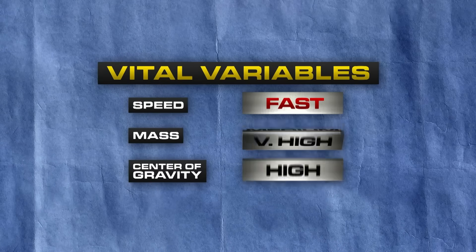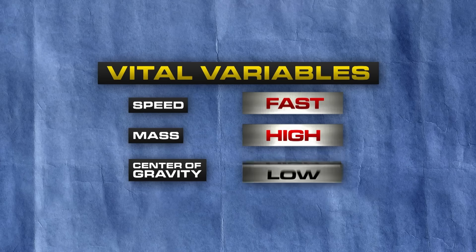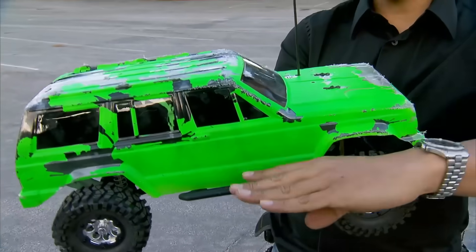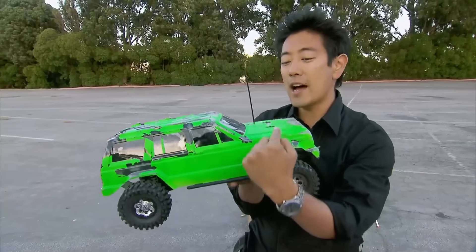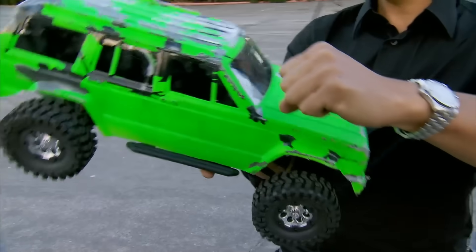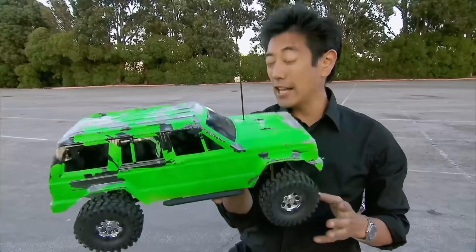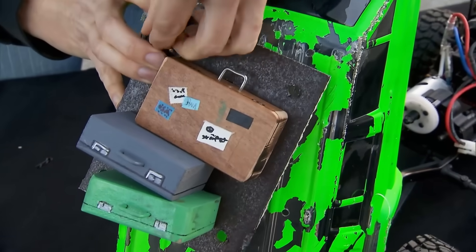They're two parameters down and still miles off a flip. Will tweaking the final variable cause a tumble? If mass is down low and far from the pivot point, it's harder to flip. If you move the mass up and away from the pivot point, it becomes easier to flip the car over.